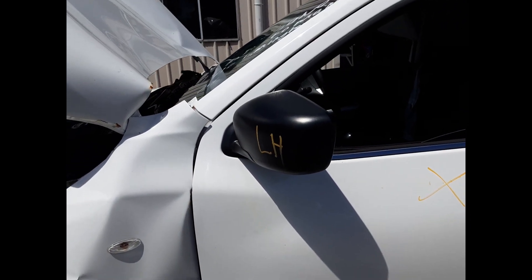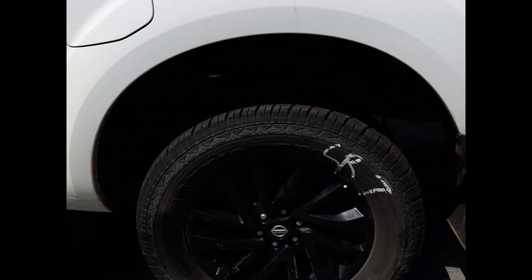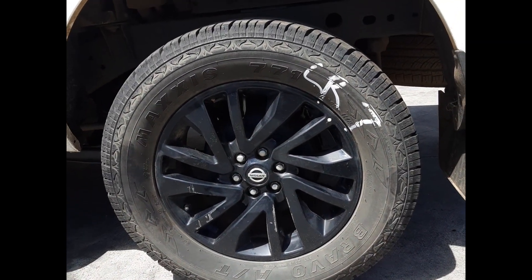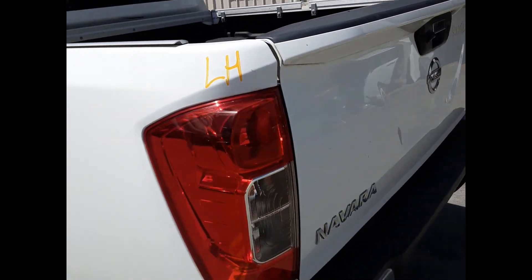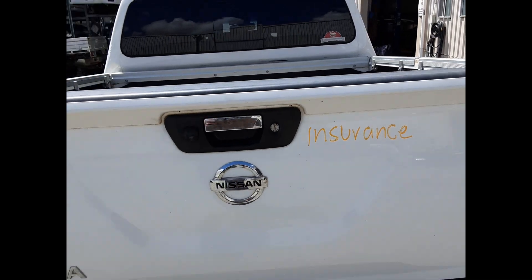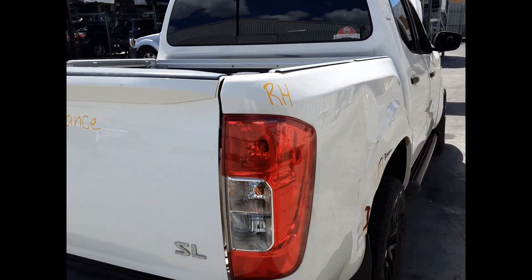Left front mirror. Left rear door, no dents. Left rear 18-inch factory alloy mag, good tyre. Left rear tail light. Left rear tailgate, no dents. Right rear tail light.